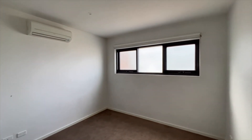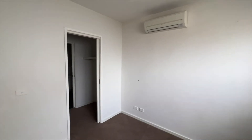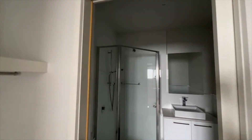The master bedroom, with its own split system, walk-in wardrobe, and ensuite. We'll see you next week.